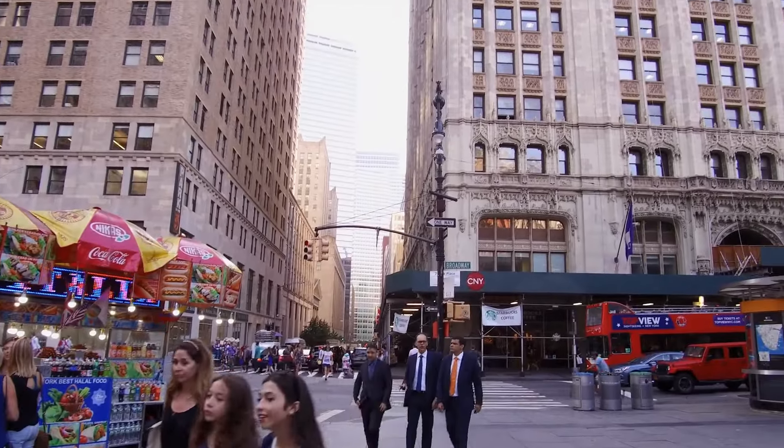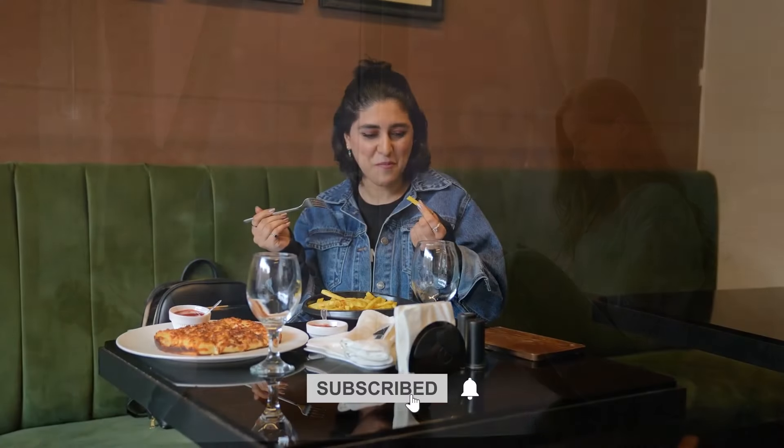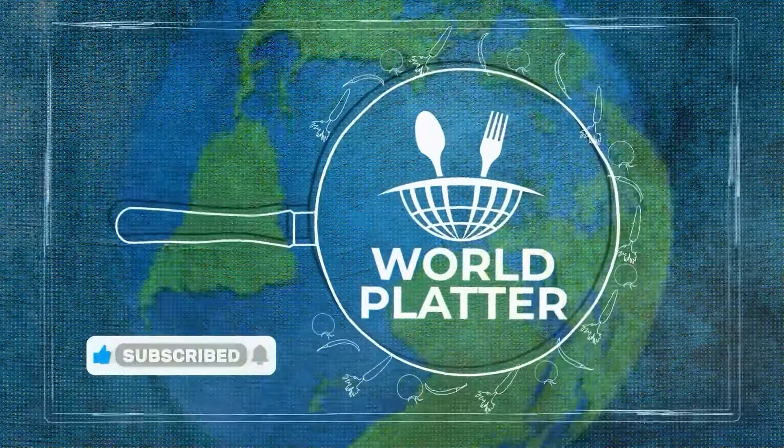Thank you for joining us on this flavorful adventure. Be sure to subscribe for more delicious content, and until next time, happy eating. Hit the bell icon to stay connected with World Platter.